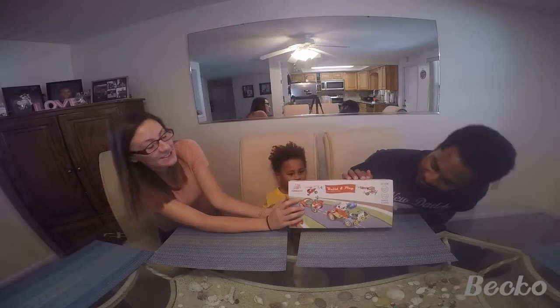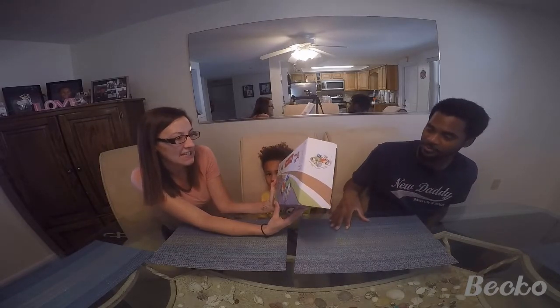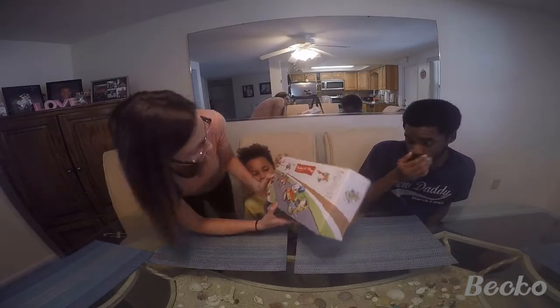What are we doing? What is this? So today we are unboxing a Build and Play. Anything is impossible — you can do cars, airplanes.